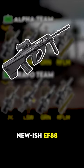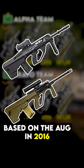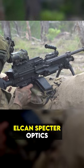The standard weapon is the newish EF-88, which replaced the old F-88 Austeyr based on the AUG in 2016. All arms are equipped with Elcan Spectre optics.